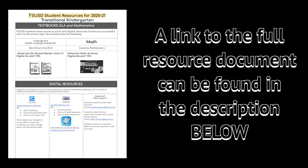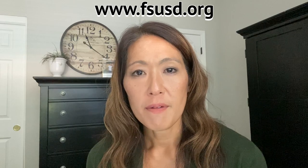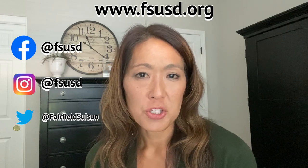We hope you will check out the additional resources at the end of this video. Thank you so much, and I'm wishing you a great start to the 2020-21 school year. Thank you so much, Jen, for joining us today and sharing those useful tips. The resources that Jen shared with us today can be found here. You can find additional resources, important announcements, and up-to-date information on the district website at www.fsusd.org. You can also follow us on Facebook, Instagram, or Twitter.